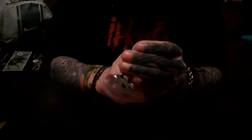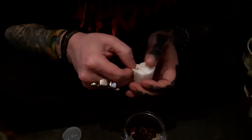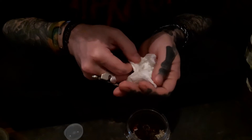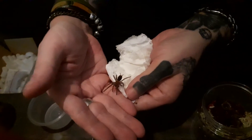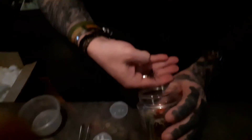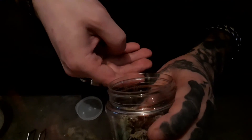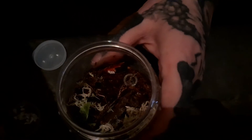This is the terrestrial setup. Here we go — the Tliltocatl albopilosus, the only true curly hair, and the only nice spider. Not known to have urticating hairs as such, but oh, so cute, so tiny. Check this guy out — the legs on them though! Come on, in you go all on your own. Well done — that's a well-trained spider! Thank you Spider Shop. That was nice and easy.